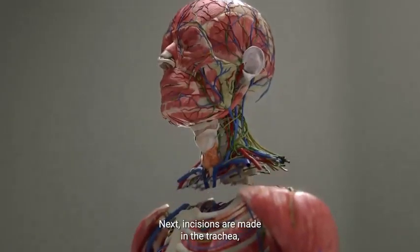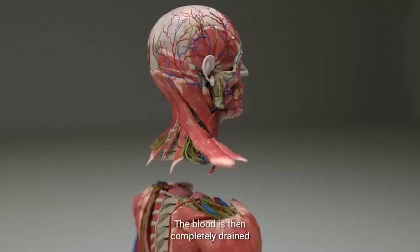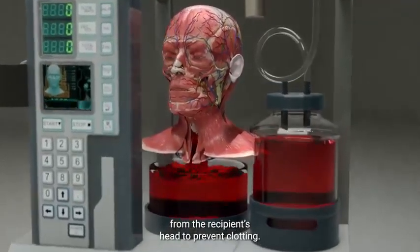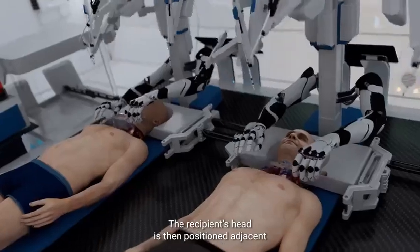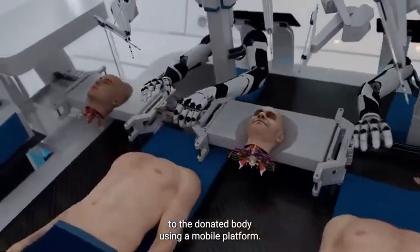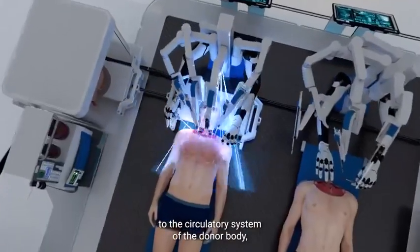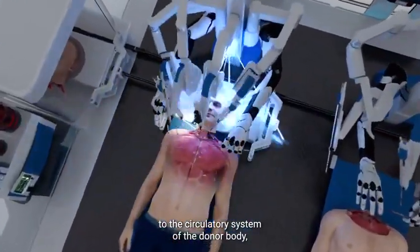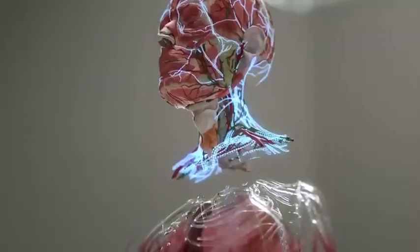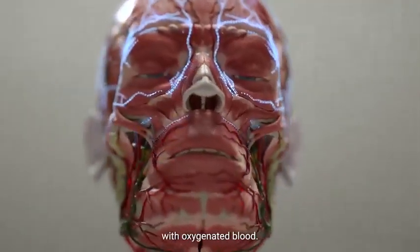Next, incisions are made in the trachea, esophagus, veins, and arteries. The blood is then completely drained from the recipient's head to prevent clotting. The recipient's head is then positioned adjacent to the donated body using a mobile platform. BrainBridge immediately connects the detached head to the circulatory system of the donor body, which helps maintain blood flow during the rest of the procedure. It also rewarms the recipient's head and provides it with oxygenated blood.